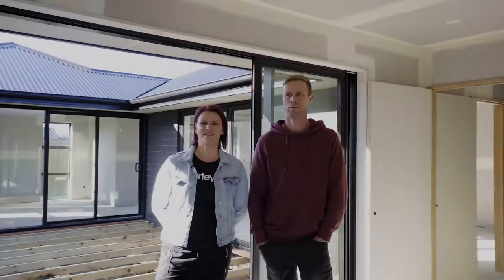Hi, I'm Chelsea and this is Shane. We are building with Broadhurst Builders and we're building in West Park.